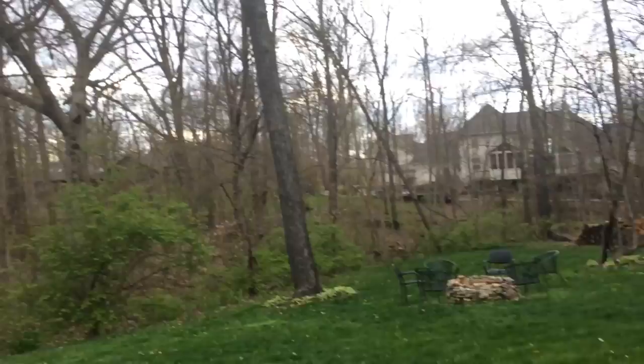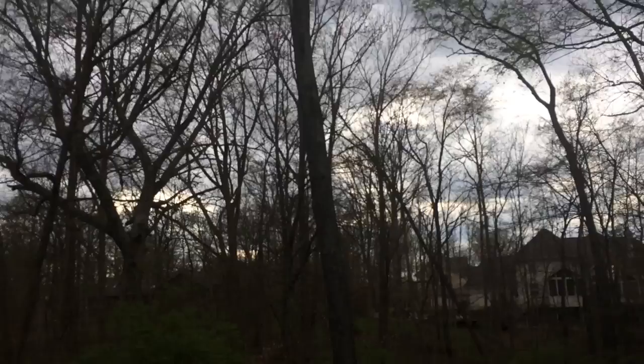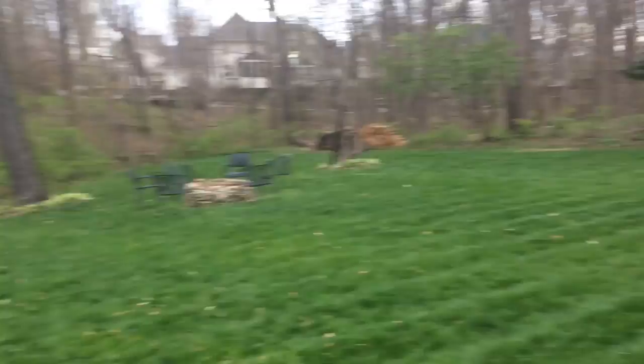Look at the tall trees that we have in our backyard. See the little leaves — the leaves are starting to grow, so it's not all green yet, but soon it will be covered with leaves.